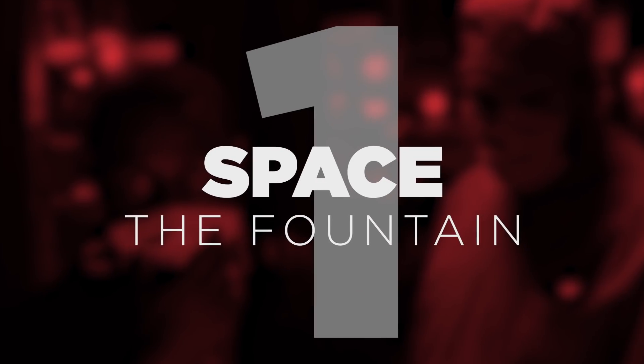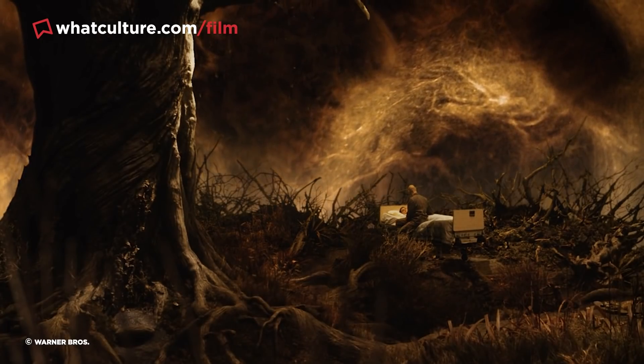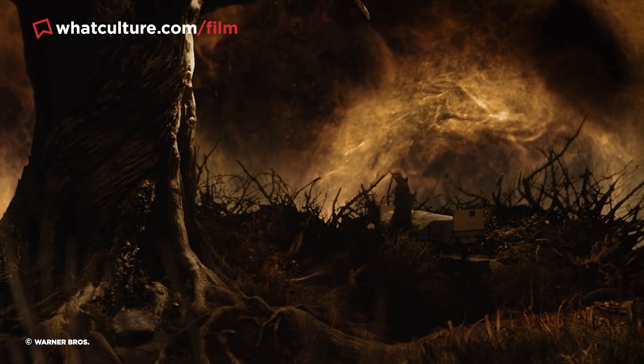Number 1 – Space in The Fountain. Nobody is going to tell you that Darren Aronofsky's masterful sci-fi romantic drama The Fountain doesn't contain a hefty amount of CGI. But many of the elements that are assumed to be digital were actually achieved practically. Because the film's budget was halved to 35 million dollars during pre-production, Aronofsky was required to get creative in order to achieve his hallucinogenic deep-space effects throughout.